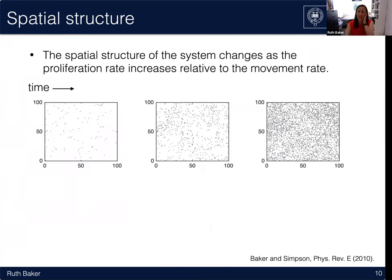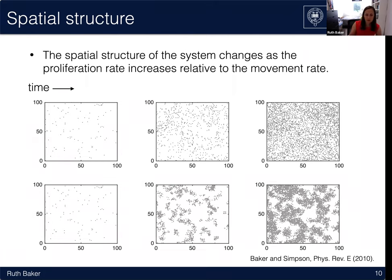It's easy to write a simple piece of code to simulate the evolution of this system over time. Here are three snapshots — time increasing left to right — of a system where the movement rate is relatively high compared to the proliferation rate. You can also simulate in other parameter regimes, such as one where the proliferation rate is much higher, and you can see the onset of very clear spatial structure.